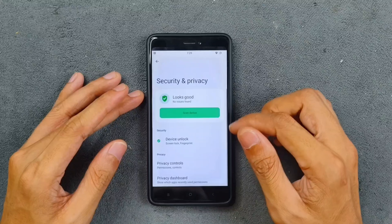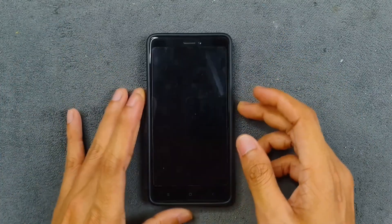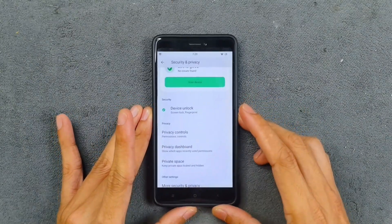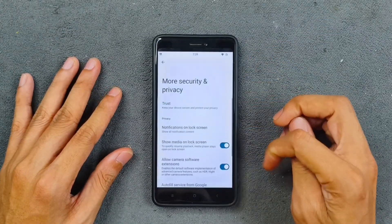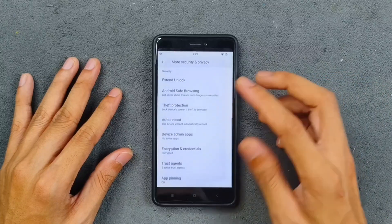In the security and privacy section, there is no face unlock option, but fingerprint unlock is working pretty well — fast and reliable, no issues. Private space is available if you want more security. Extended unlock, safe browsing, and a few other options are also there.